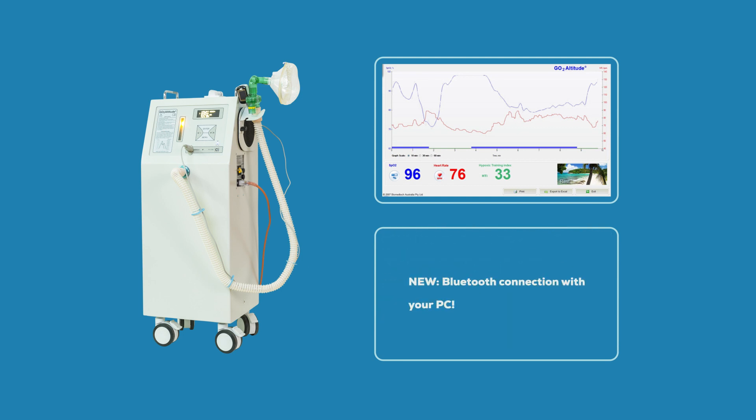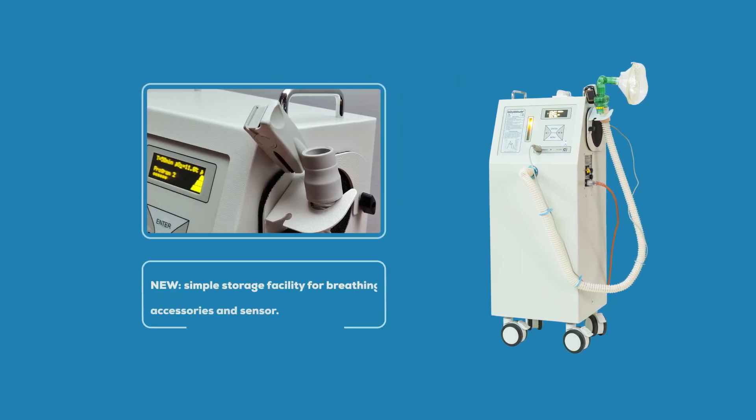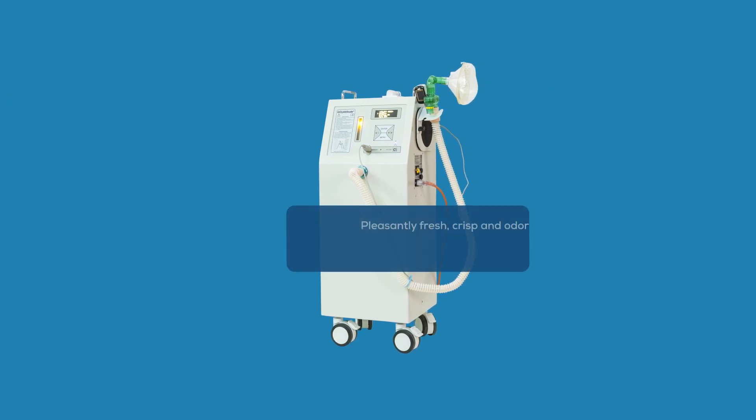The new hypoxia training index provides you with accurate training dosage. A convenient storage facility is available for breathing accessories and sensors. Experience pleasantly fresh, crisp, and odorless air with this new lightweight and super quiet device.